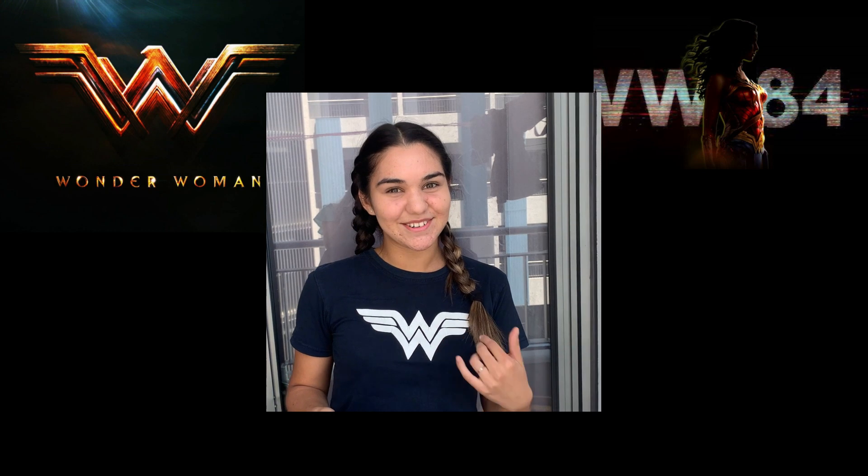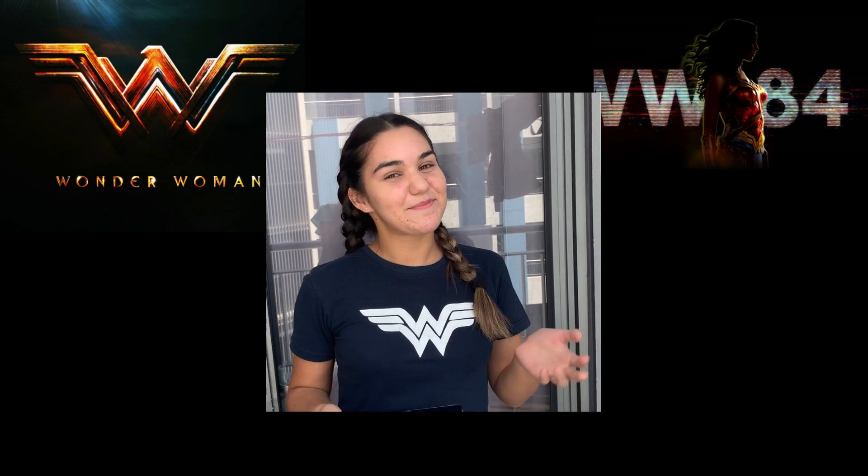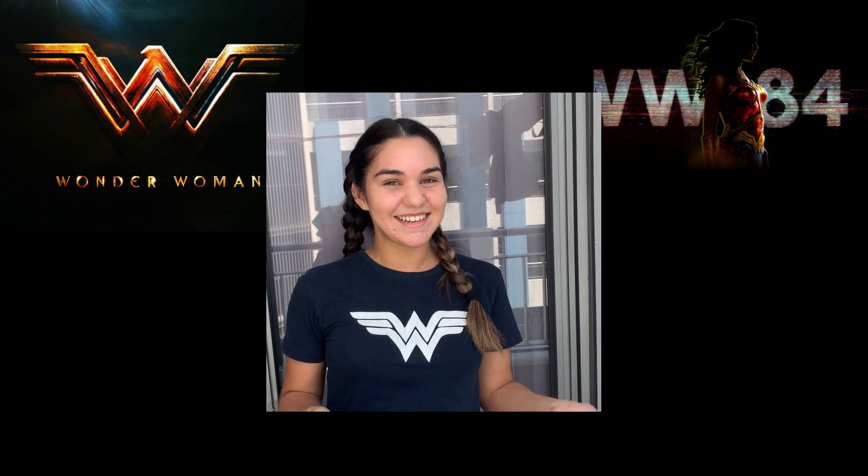We are a group of UPTB students here at Taikeda, and we are going to share our experience in our summer course called Materials Testing Lab. It's actually our first summer course in July, because in Paraguay summer is in December.